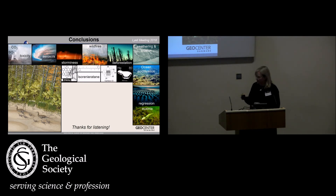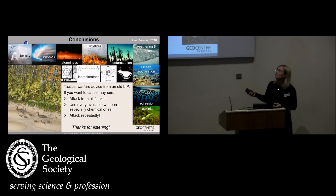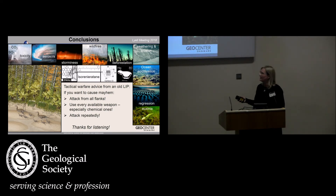So I haven't told you about a lot of these things, and there are many things that other people will tell you about — Karen Bacon will tell you a little bit more about the sulfur dioxide. But one thing I want to say is that the CAMP had a tactical warfare approach: it went on attacking from all flanks — south of the equator, north of the equator, at the equator — using every available chemical weapon, attacking repeatedly. Thanks for listening.